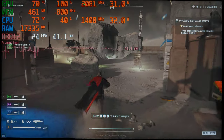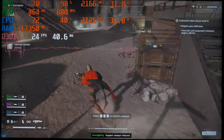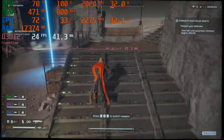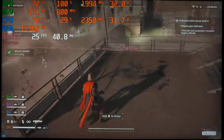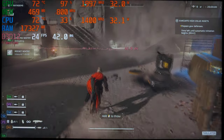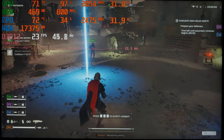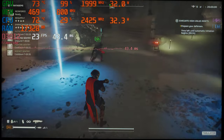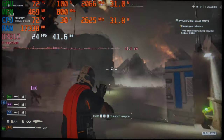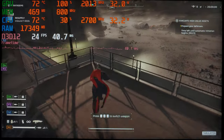24 FPS is not ideal, but to be quite frank it could be worse — it still feels playable. Most cards I've tested in this game have felt pretty decent just due to the consistent frame time graph, which is basically a solid line. That really indicates it's not dropping frames, which is the most annoying thing when playing video games, so 24 FPS is at least consistent.